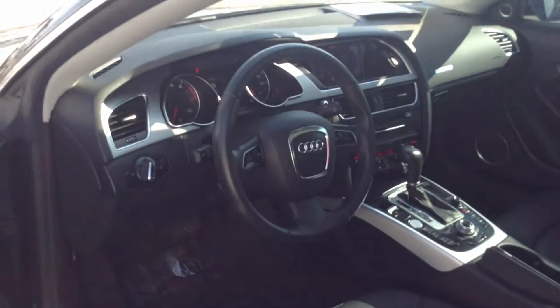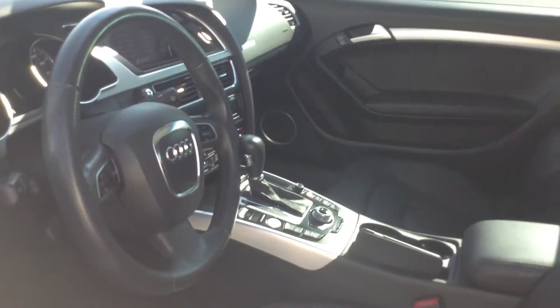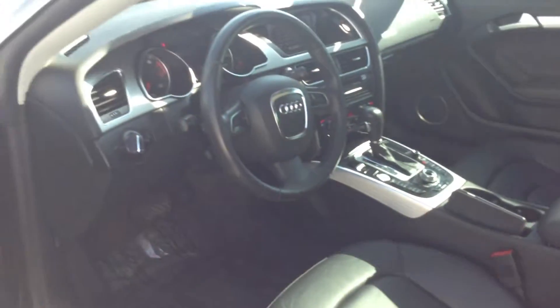The previous owner did take really good care of it, so it has the Bang & Olufsen sound system, which if you hadn't heard that before, is awesome. The leather is in really good shape.